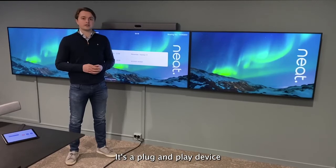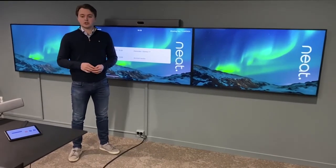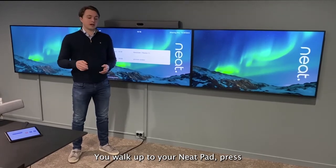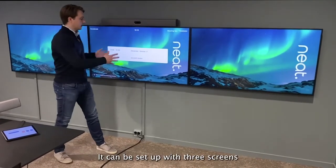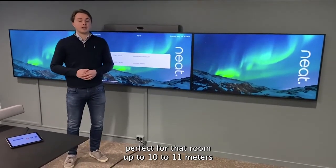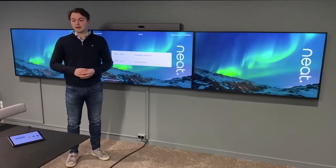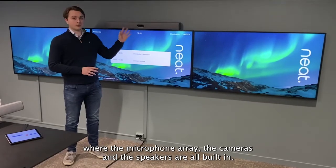It's a plug-and-play device that comes included with a Neat Pad controller. You walk up to your Neat Pad, press start your meeting, and you're in your call. It can be set up with three screens, perfect for a room up to 10 to 11 meters, where the microphone array, the cameras, and the speakers are all built in.